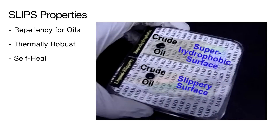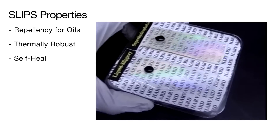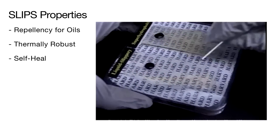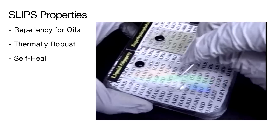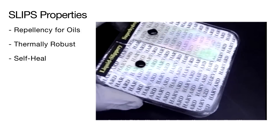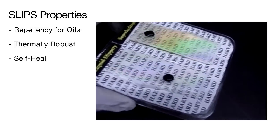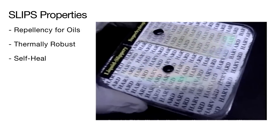SLIPS also shows excellent damage tolerance and self-healing characteristics. The upper super hydrophobic control sample shows a crude oil droplet that is wetted and pinned. The lower SLIPS sample shows a droplet of crude oil that is not pinned and mobile. A razor blade was used to demonstrate mechanical damage by scoring and scratching the SLIPS surface. However, the SLIPS surface quickly self-heals and the damaged area does not lose its slippery characteristics.